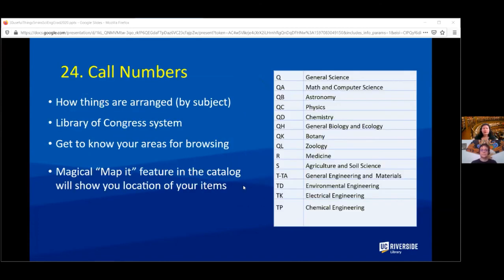Books in the library are arranged by the Library of Congress call number system, so the letters and numbers on the books actually do mean something. This allows you to browse nearby books and discover other interesting items you might be interested in.